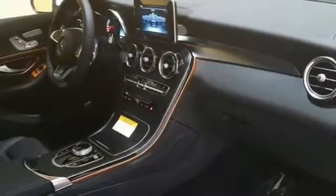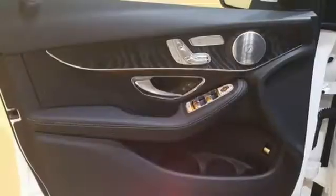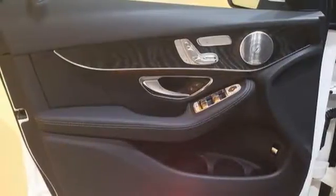Safety features abound, including a rear-view camera, pre-safe, crosswind assist, attention assist, collision prevention assist plus, and trailer stability assist. The strong and comfortable cabin includes the convenience of HomeLink,